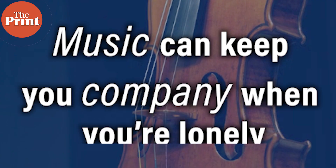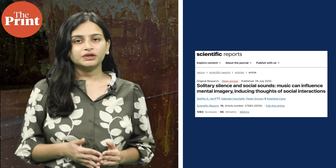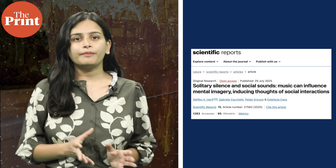And finally, music does not just move us emotionally — it can also keep us company, according to new research from the University of Sydney's Music, Mind and Body Lab. Led by cognitive neuroscientist Dr. Stephen A. Herf, the study is the first to show that music can trigger vivid imagined social interactions, even without lyrics or voices.